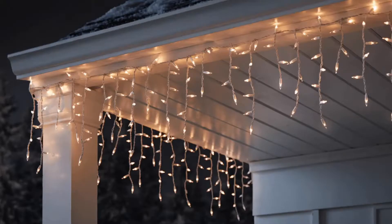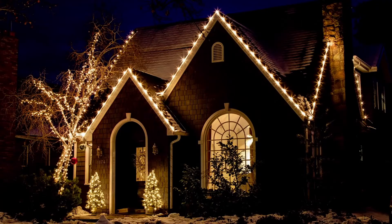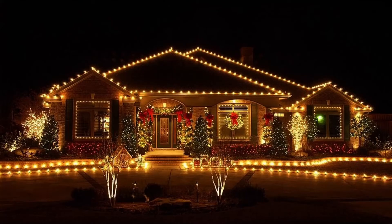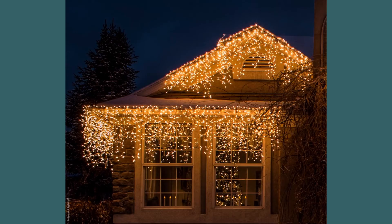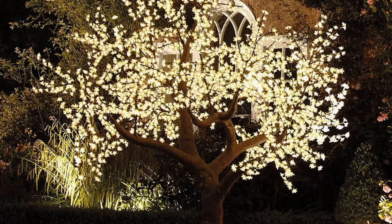The next thing to consider is outdoor lighting. These are the most popular item when it comes to dressing the outdoors. Why? Because they are warm, welcoming, effective, and create a real dramatic effect when you look at the home. They come in so many different styles, from icicle string fairy lights to lights in trees and bushes, and they are a great option for the outdoors which instantly scream Christmas.